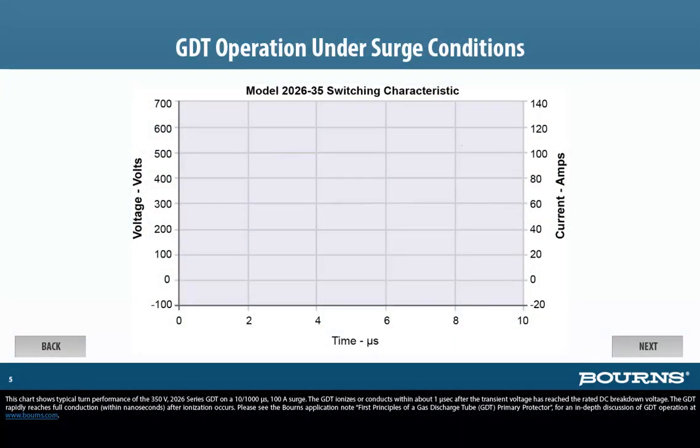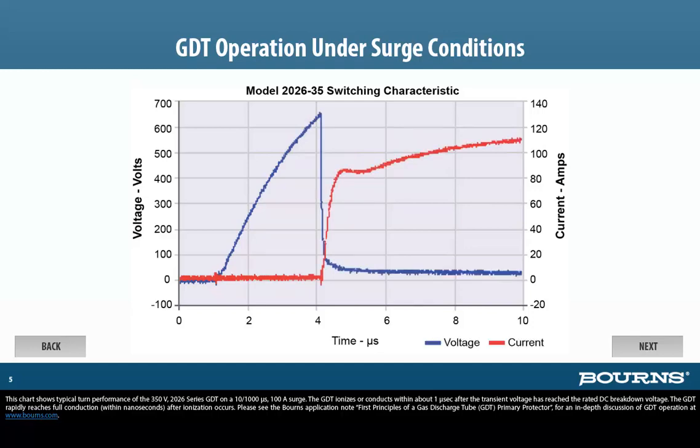This chart shows typical turn-on performance of the 350-volt 2026 series GDT on a 10 to 1,000 microsecond 100-amp surge. The GDT ionizes or conducts within about 1 microsecond after the transient voltage has reached the rated DC breakdown voltage. The GDT rapidly reaches full conduction within nanoseconds after ionization occurs.